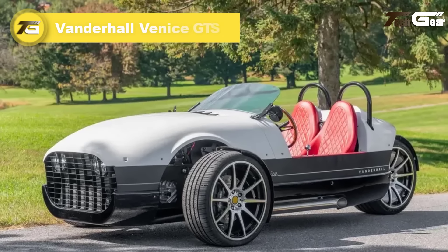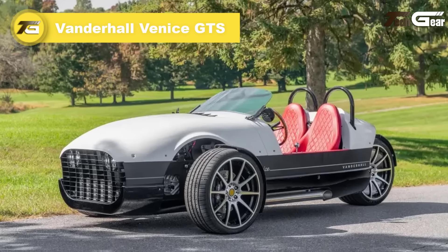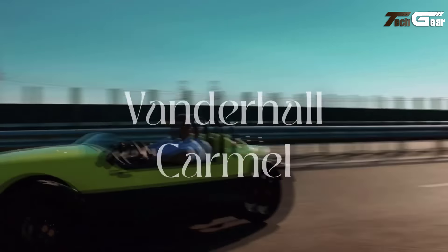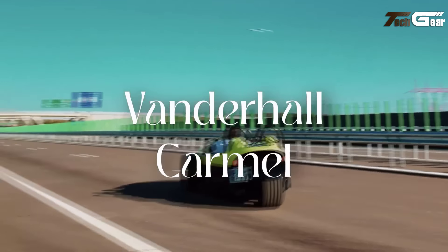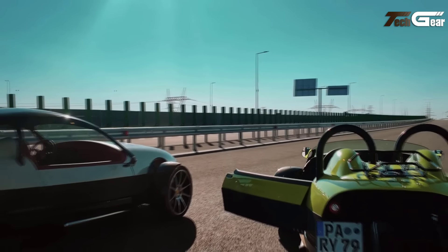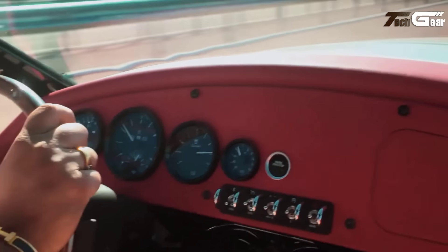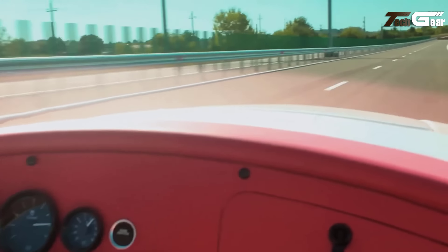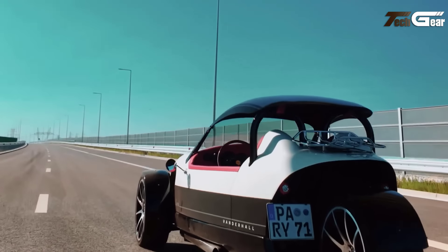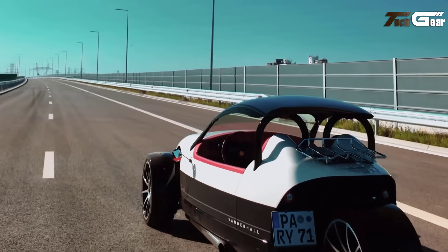Vanderhall Venice GTS. The Vanderhall Venice GTS is a stunning three-wheeled motorcycle that merges style, luxury, and performance. Priced at $39,950, it features a turbocharged 1.5-litre inline-four engine delivering 185 horsepower and 280 nanometers of torque, ensuring an exhilarating ride. With its lightweight construction and sport-tuned exhaust, the Venice GTS promises a driving experience that thrills.